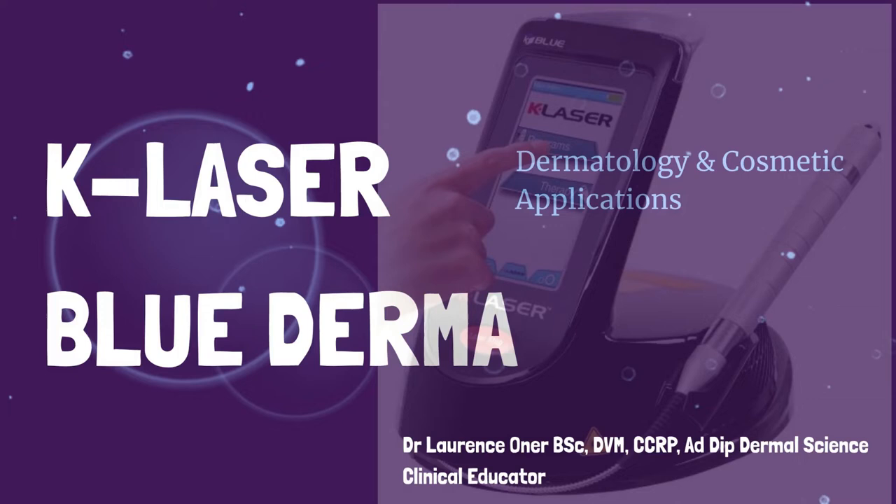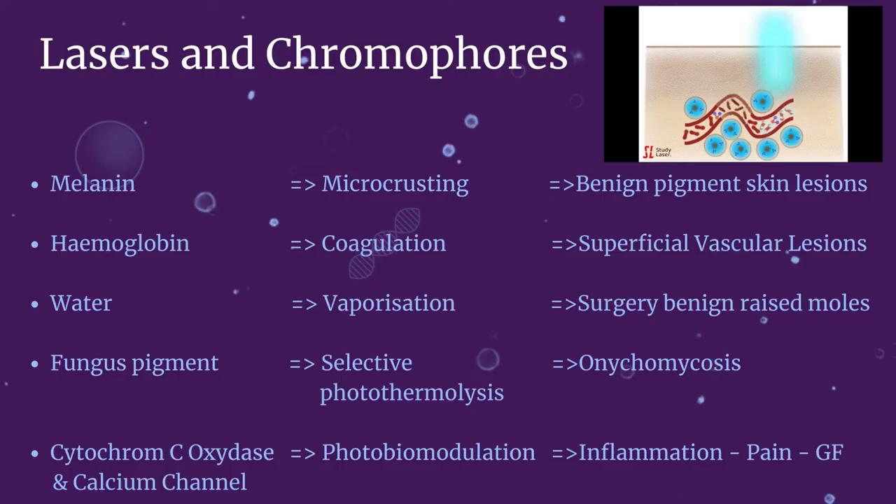Good morning everybody and thank you for being present today. My name is Laurence Honner and I am the clinical educator here at CareLaser Australia. CareLaser is a company specialised in medical laser and today we will focus on the clinical applications of the blue derma model, which are mainly benign skin lesions.